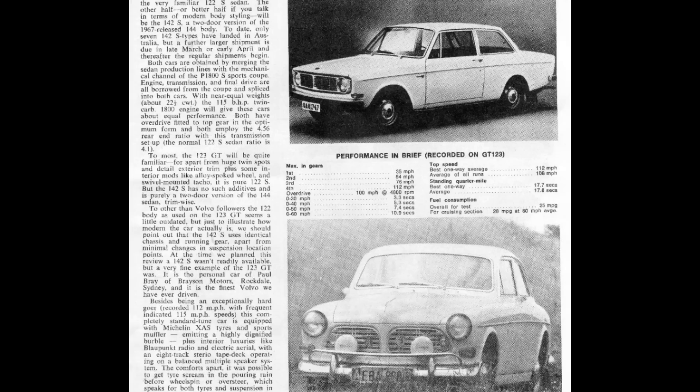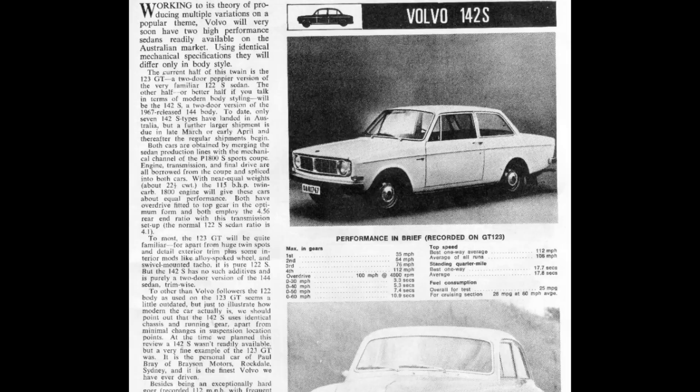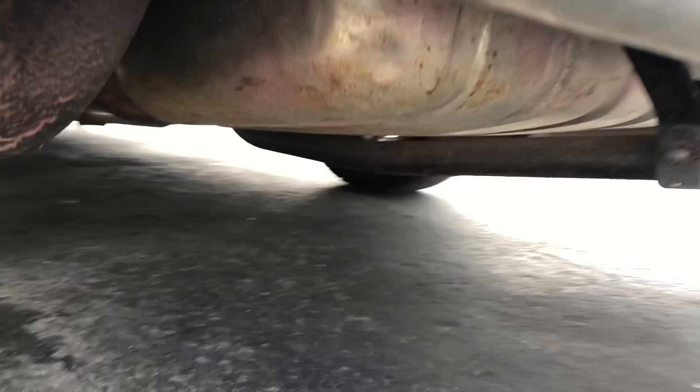The year before the 123 GT was first produced, the Volvo 140 series debuted in 1966. It introduced several improvements and safety innovations that found their way into the 122S and the 123 GT starting in late 1967. These included the dual circuit brake system, the power brake booster, and collapsible steering column. For 1968, many features of the 120 series lineup had changed, like the door handles and the brake system, and they all applied to the 123 GT as well.